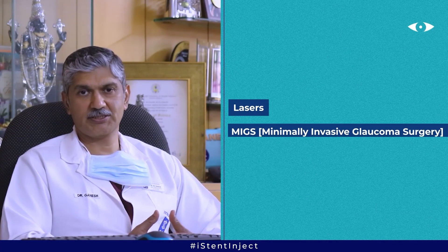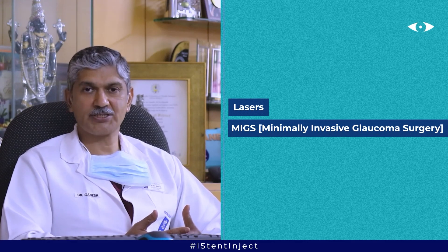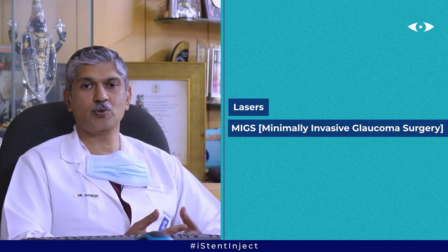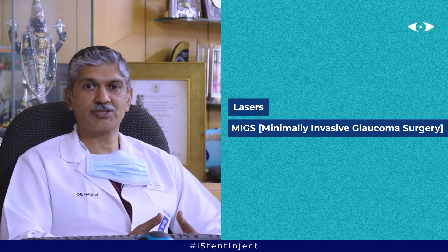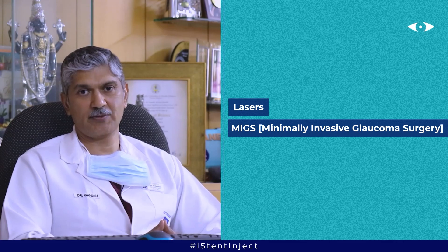The newer treatments for glaucoma include lasers, which can be selective laser trabeculoplasty, where we increase the drainage through an outpatient laser procedure, or we can reduce the secretion of fluid using a laser to treat the ciliary body.